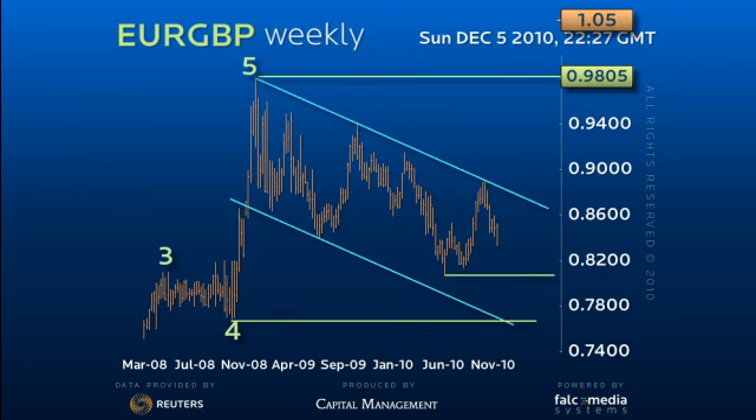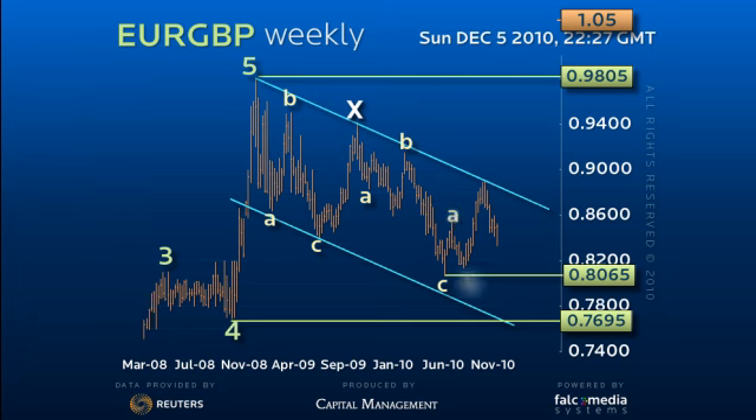Although it has recovered from the previous corrective lows in the 76.95 to 81 range, following what appears to be a complex correction — the three-wave rally into down channel resistance and the subsequent trend sequence down — this threatens an even more complex correction: a triple zigzag.